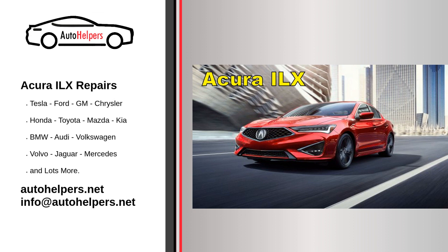Scheduled maintenance. Acura dealerships often offer scheduled maintenance services that include comprehensive inspections and services tailored to your vehicle's needs. Warranty and recalls. Be aware of your vehicle's warranty coverage and any recalls that may apply. Dealerships can perform recall-related repairs free of charge.